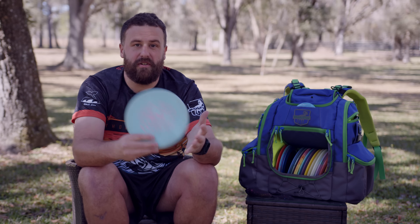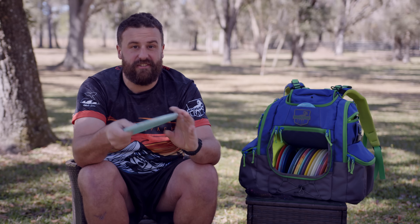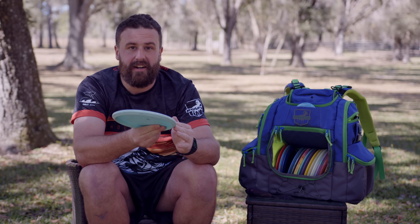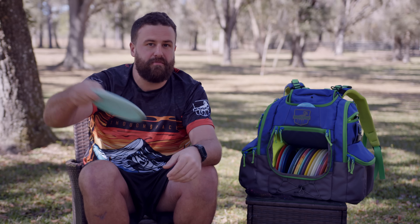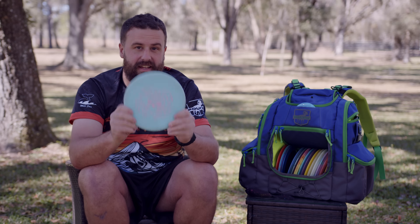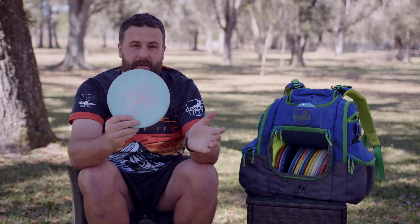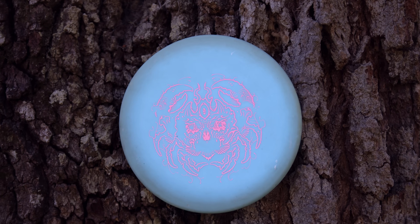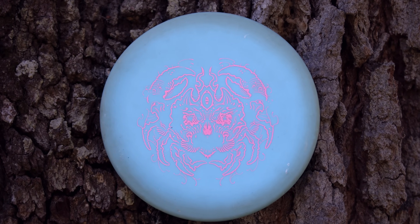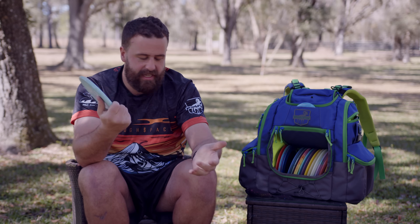Next up, we got my Nerve Temple. I usually don't like really soft discs, but this one just felt good in the hand. I use it for soft little side arms to the basket — soft little approach, nothing over 200 feet. I actually got my first ThoughtSpace ace with this a few weeks ago in Pensacola. My friends call it the Nerf disc because it's very soft, but they are coming out with a premium plastic Temple. Great disc, good feeling plastic.